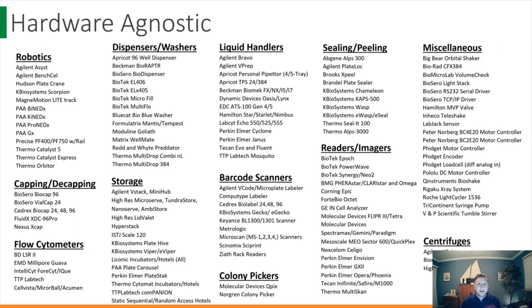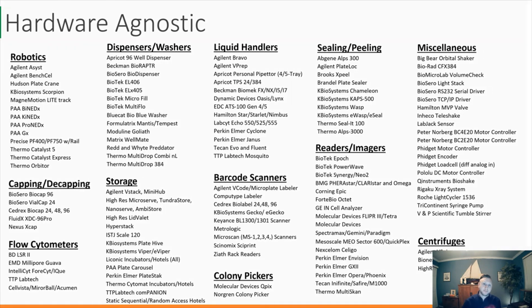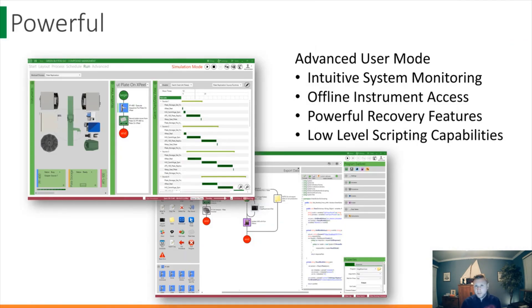Additionally, here at Biocero, we consider ourselves hardware agnostic. With a library of over 250 drivers and growing, we want to let the science dictate your automation, not the available technology. Green Button Go is also extremely powerful. Our advanced feature set and low-level control give you the power to unlock your automation and really customize it as you see fit.